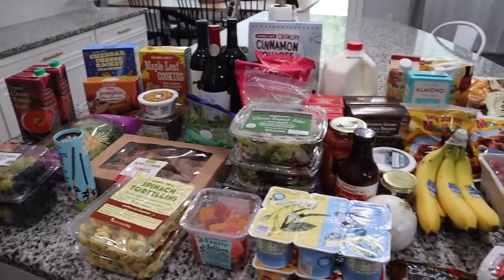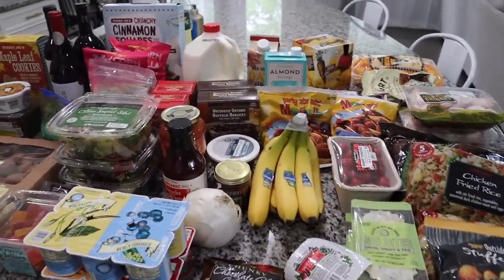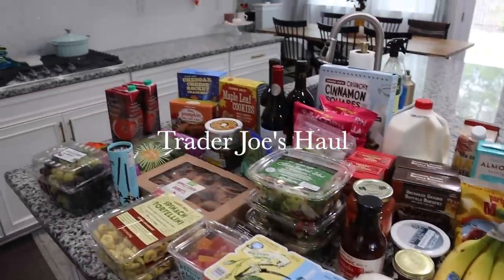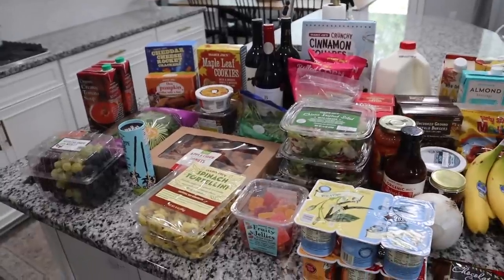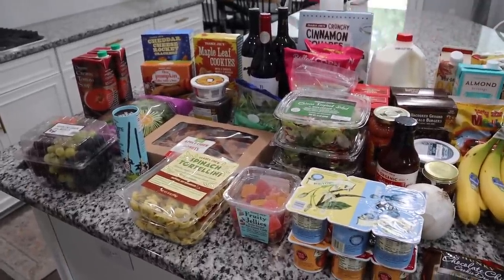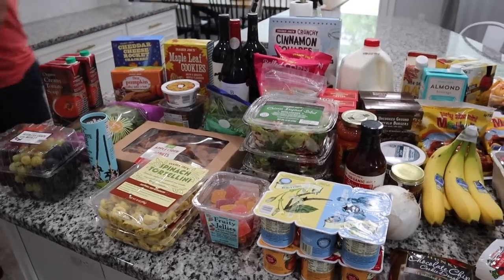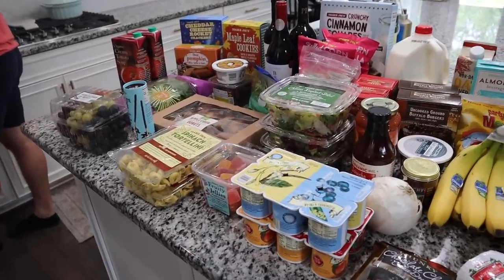Hey guys and welcome back to another More with Moro's video. Today's video is going to be a Trader Joe's haul. I've been trying to go there at least once a month to stock up on my favorite items, try new products, and I also wanted to try some of their new fall items as well.